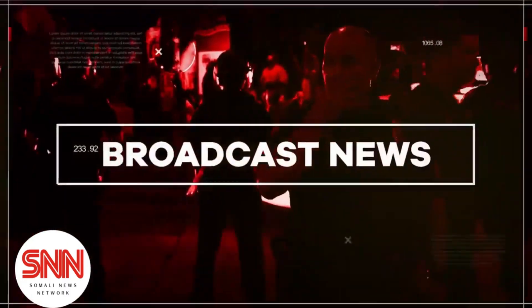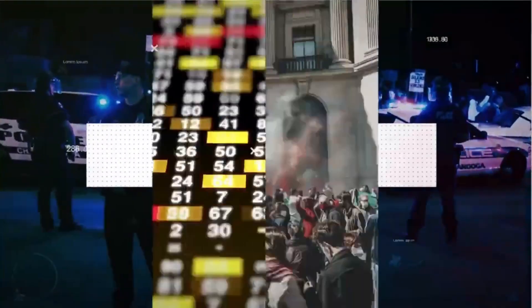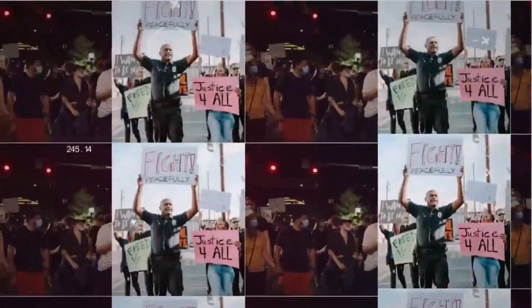And there you have it, folks. Thank you so much for tuning in today. Hit that like button, share this video, and subscribe to our channel for more impactful content. Until next time, stay empowered and keep spreading the positivity.